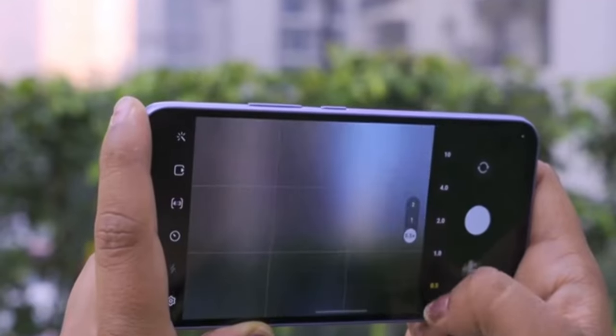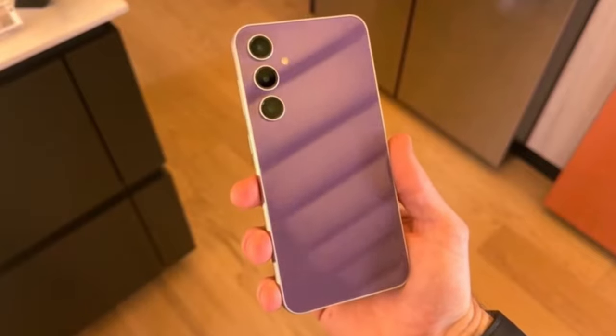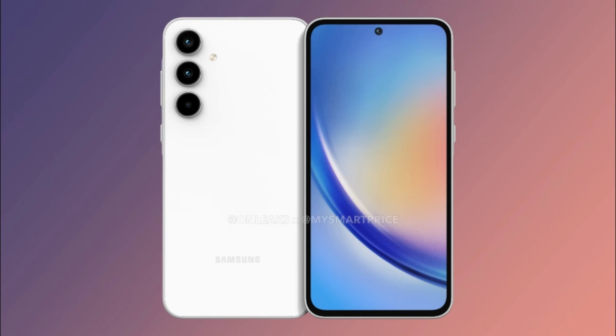Today we are diving into the latest news from Samsung as they unveil the official prices for their newest mid-range smartphones in India, the Galaxy A35 and A55. Let's get right into it.